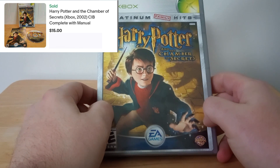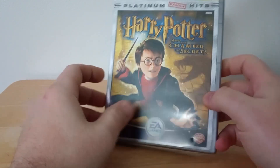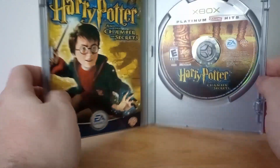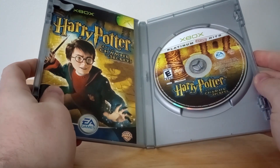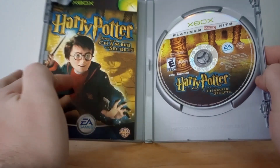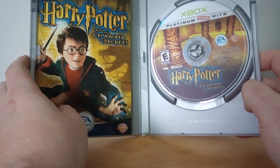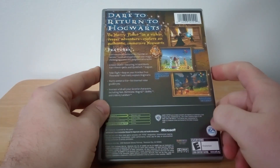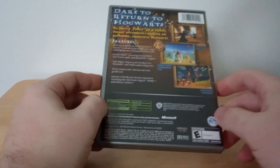First out, we have Harry Potter and the Chamber of Secrets for the original Xbox on the Platinum Hits label, complete as I try to make them. Fantastic game, good pickup, great price — great find for whoever got this.